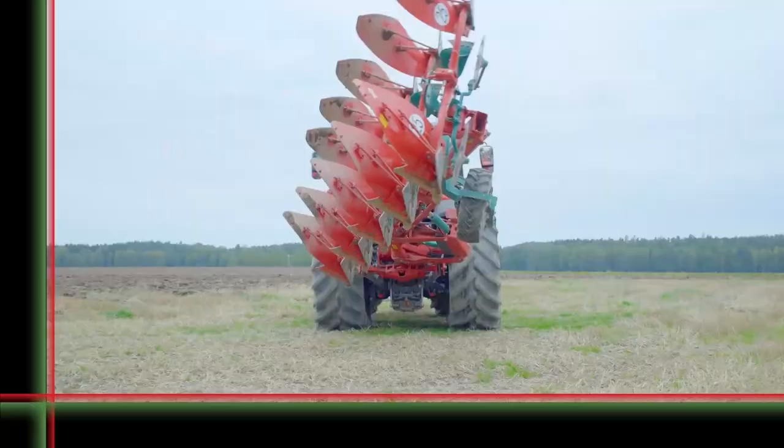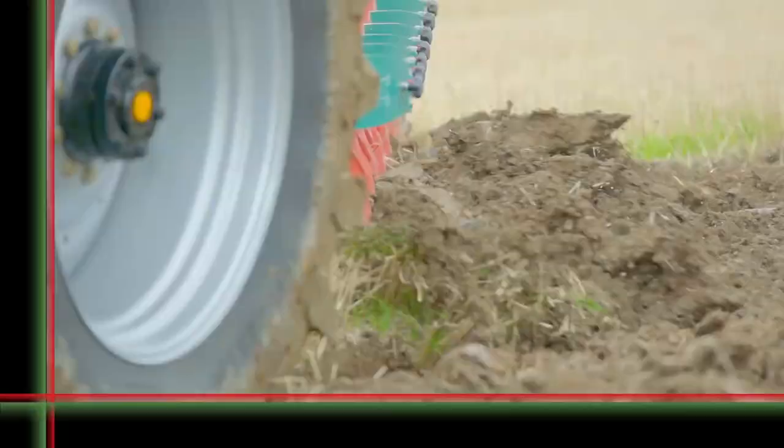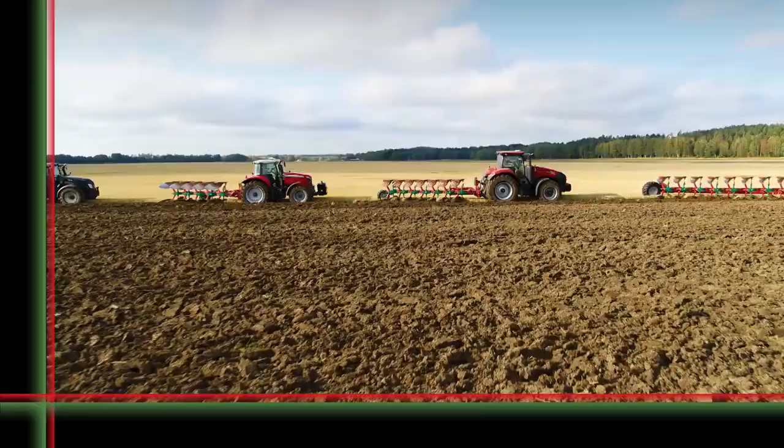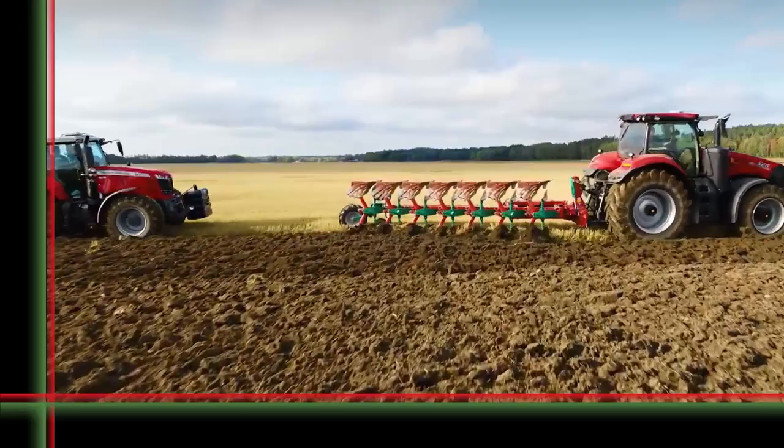Covernland's new model names will apply to all new plows following the Covernland 2500i plow. The higher the number, the more powerful the tractor can be. The Covernland 6300S Varyomat model is the first plow of this new generation of Covernland semi-mounted reversible plows.